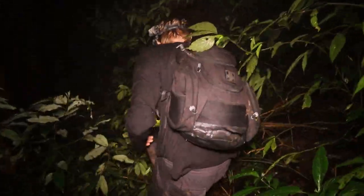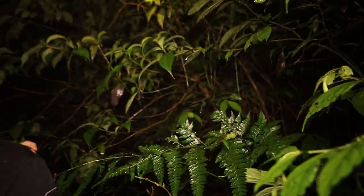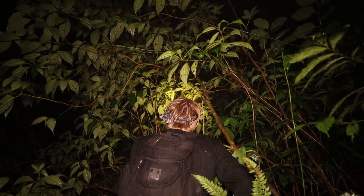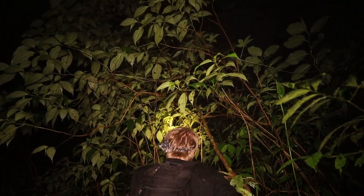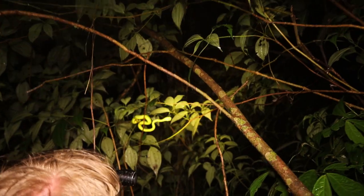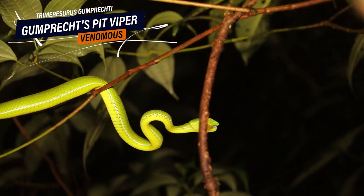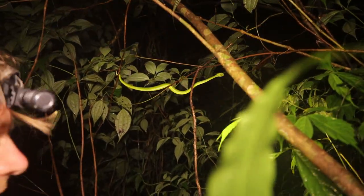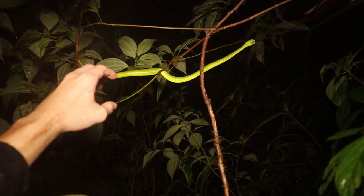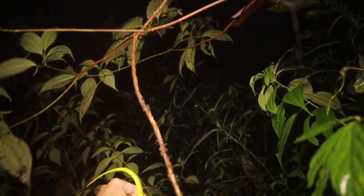Rupert just found another Gumprecht's pit viper and says it has a really damaged face with something in its mouth. Is it a snail inside its mouth? That does not look good. Let's get it down and have a closer look — I want to see if it's something stuck there that we can perhaps pull out, or if it's some kind of abscess.